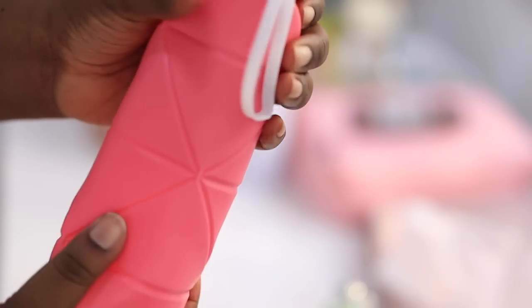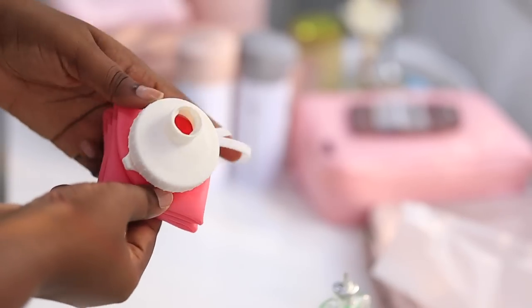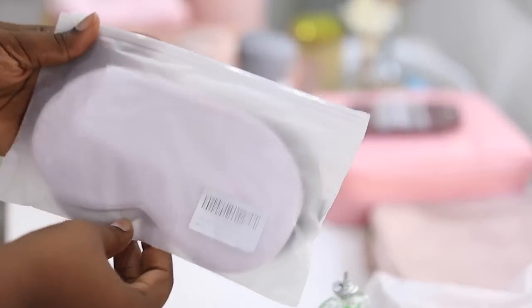This is a silicone collapsible water bottle. When I travel and go out I want to have water with me at all times — I drink more water than the average person. It's collapsible so you can flatten it and put it inside your purse, handbag, or suitcase, then fill it with water when you need it. It also comes in pink and other colors.